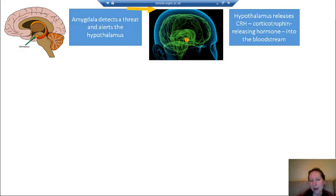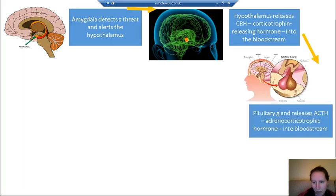As we saw with feedback loops, the hypothalamus releases what's called a releasing hormone. That CRH is released into the bloodstream, and then the pituitary gland releases ACTH — adrenocorticotrophic hormone. Just knowing ACTH is fine. So to summarise so far: the amygdala detects a threat, alerts the hypothalamus, the hypothalamus releases CRH, and then the pituitary gland releases ACTH.